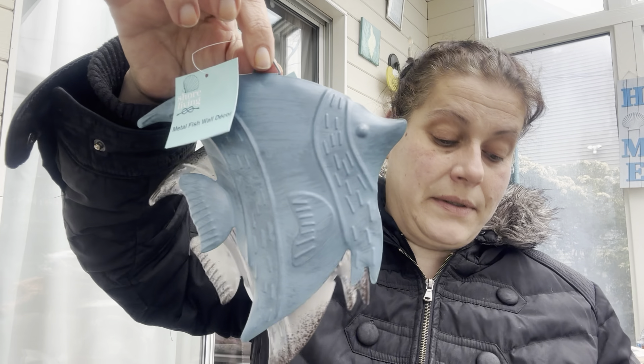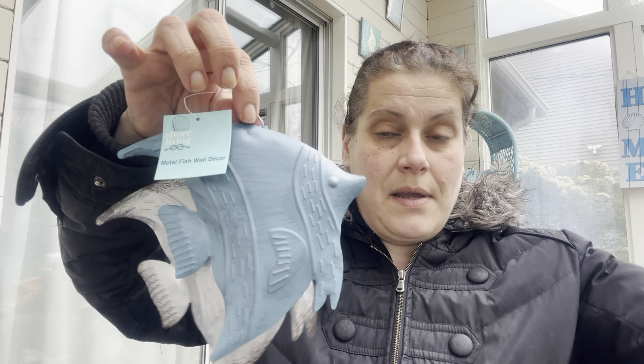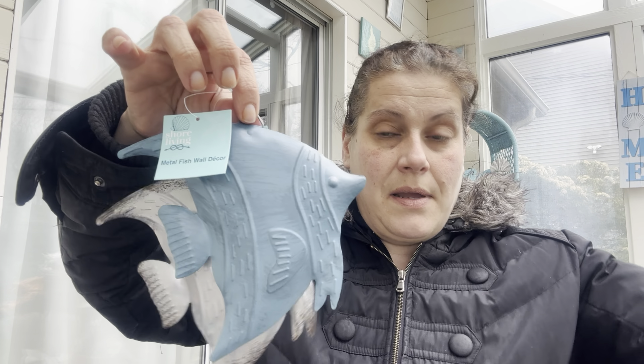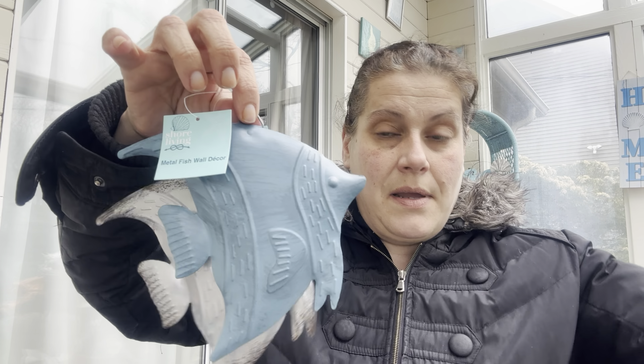I got these three fish decor pieces — I don't know exactly where they'll go, maybe a bathroom or my bedroom at the lake house. They're angelfish, not fishing-type fish, but they're still nice. I picked up all three of them.